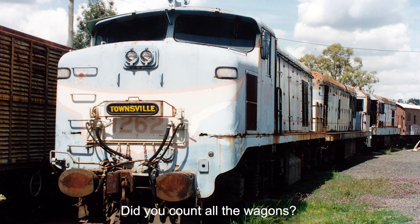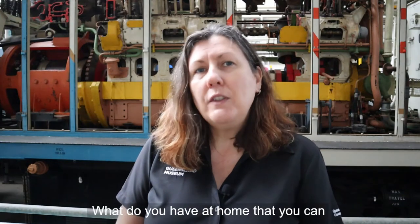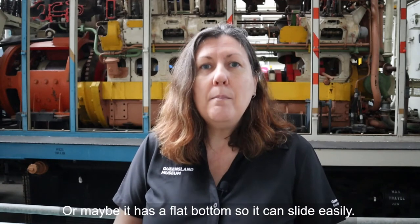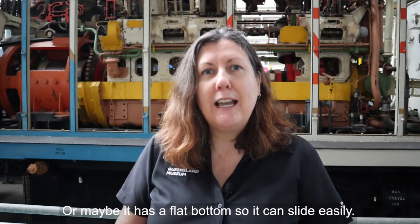Did you count all the wagons? What do you have at home that you can push or pull to move around? Does it have wheels like this diesel engine or maybe it has a flat bottom so it can slide easily?